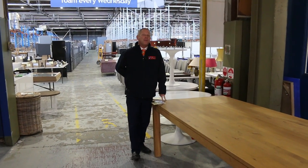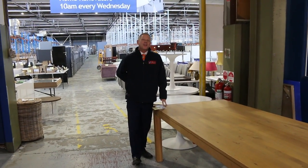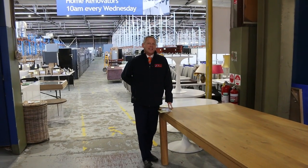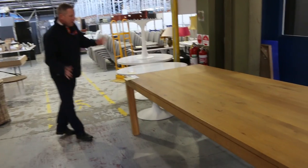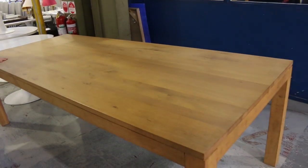Hi, I'm Liam from Fowles, and welcome to the Home Renovators auction preview for Wednesday the 19th of July 2023 at 10am. Well, I've got a ripper for you this week folks. I thought I'd start at the start today.